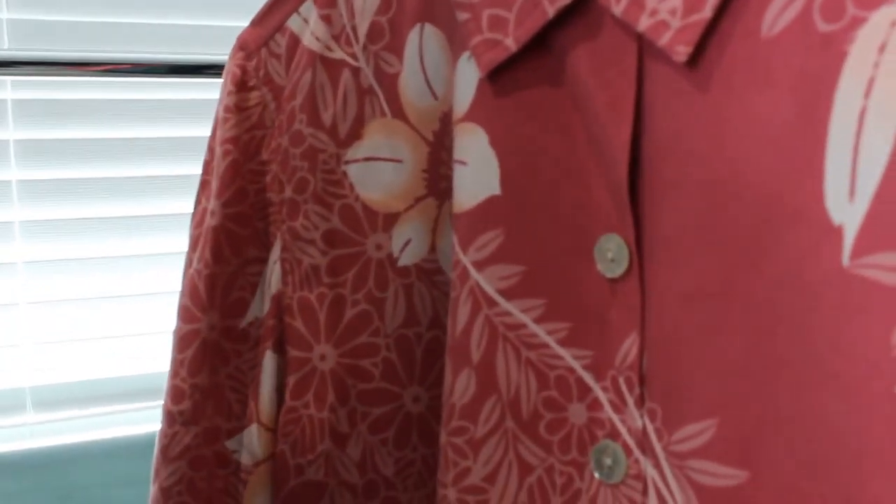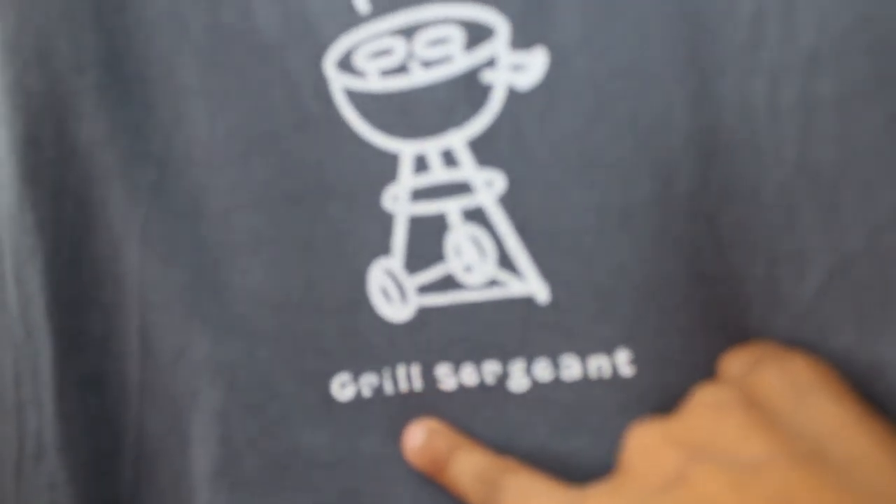Next item is this Nike Golf tank polo shirt. The next item is this Madewell, size extra small, tank top with an eyelet design on it — it is 100% linen. The next item is this Tommy Bahama 100% silk, size small, women's Hawaiian shirt. The next item is this Life is Good, size small, graphic tee with the front saying 'Grill Sergeant' — that's cute.